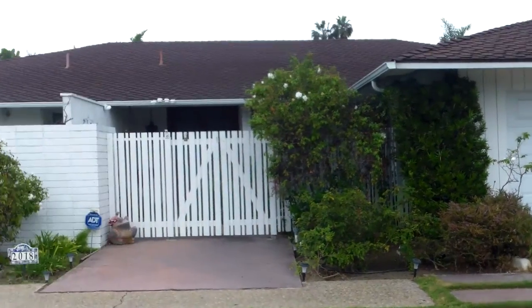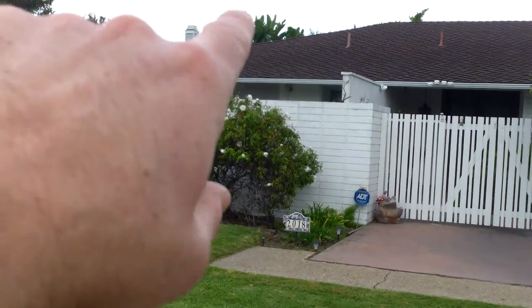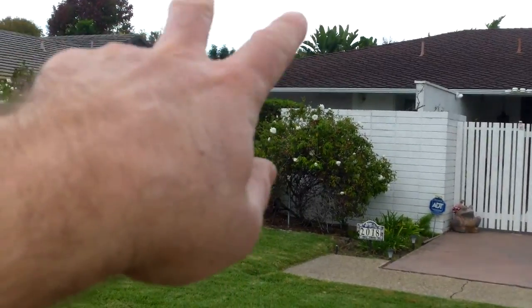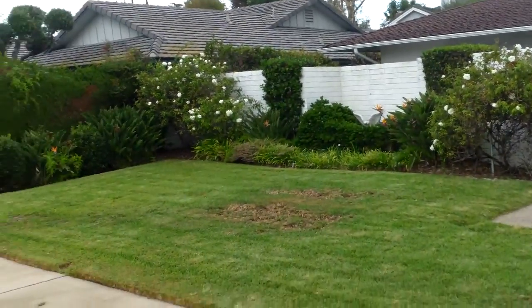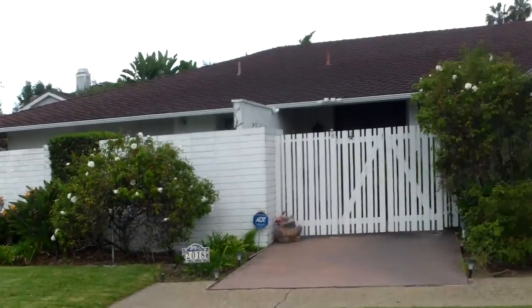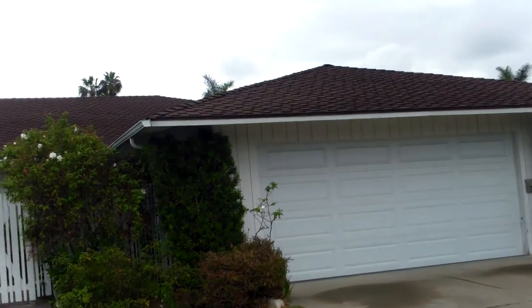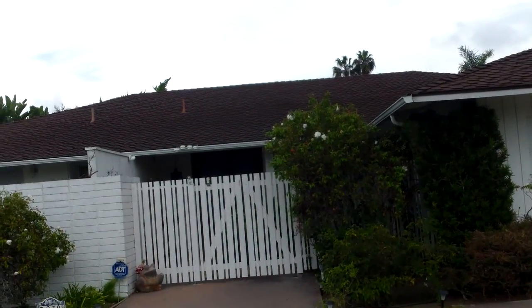Two-car garage. The master bedroom is right there and I think there's a shower, and there's a little front patio off the master. The roof is in decent shape — it's asphalt, probably about 15 years old, with probably another 25 years left on it.